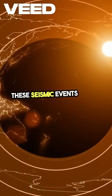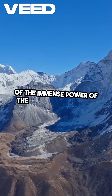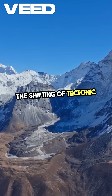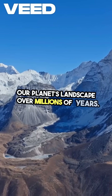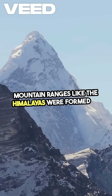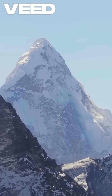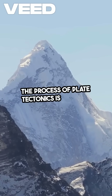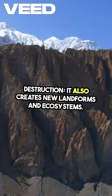These seismic events can be devastating, reminding us of the immense power of the Earth's movements. The shifting of tectonic plates has shaped our planet's landscape over millions of years. Mountain ranges like the Himalayas were formed by the collision of the Indian and Eurasian plates. The process of plate tectonics is not just about destruction — it also creates new landforms and ecosystems.